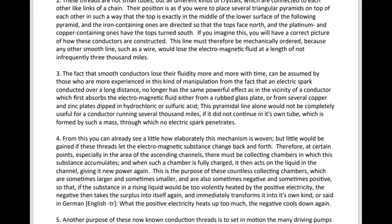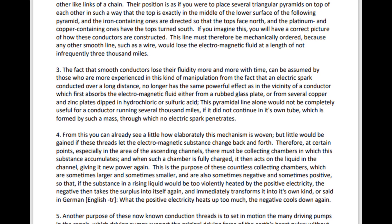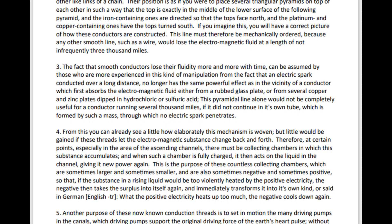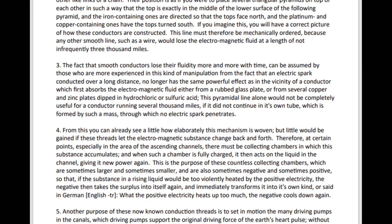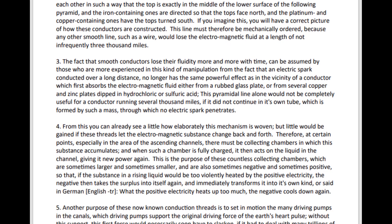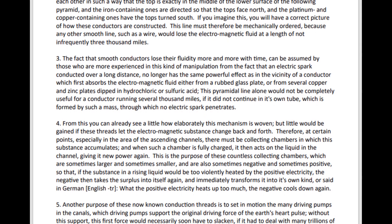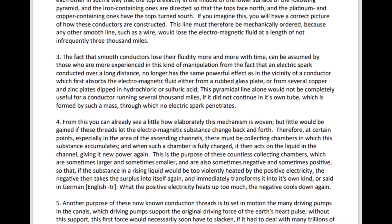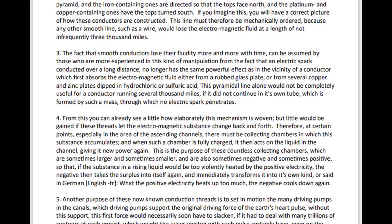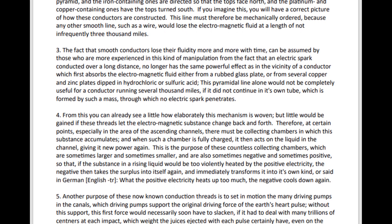But little would be gained if these threads let the electromagnetic substance change back and forth. Therefore, at certain points, especially in the area of the ascending channels, there must be collecting chambers in which this substance accumulates. And when such a chamber is fully charged, it then acts on the liquid in the channel, giving it new power again.